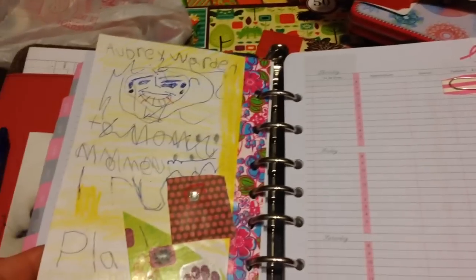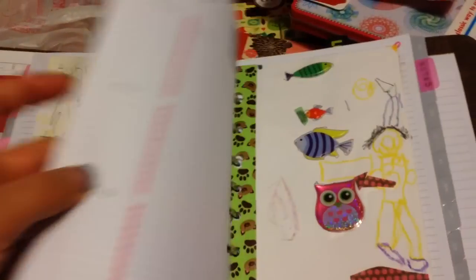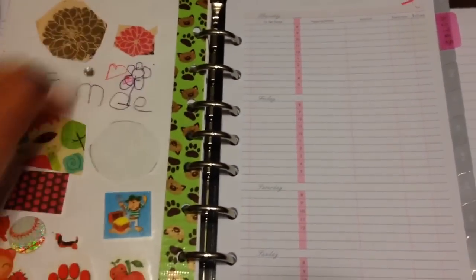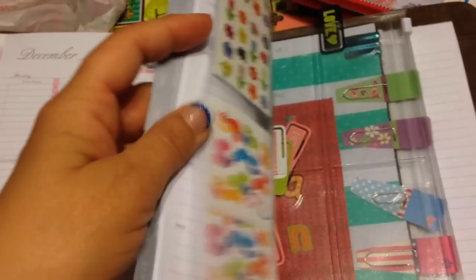This one was from Aubrey — I want to show you all that real quick. I did the same idea on that. And then Ethan made his for Mommy. They all have kind of the same theme but their own way of making it — it's just kind of the way that they do art.